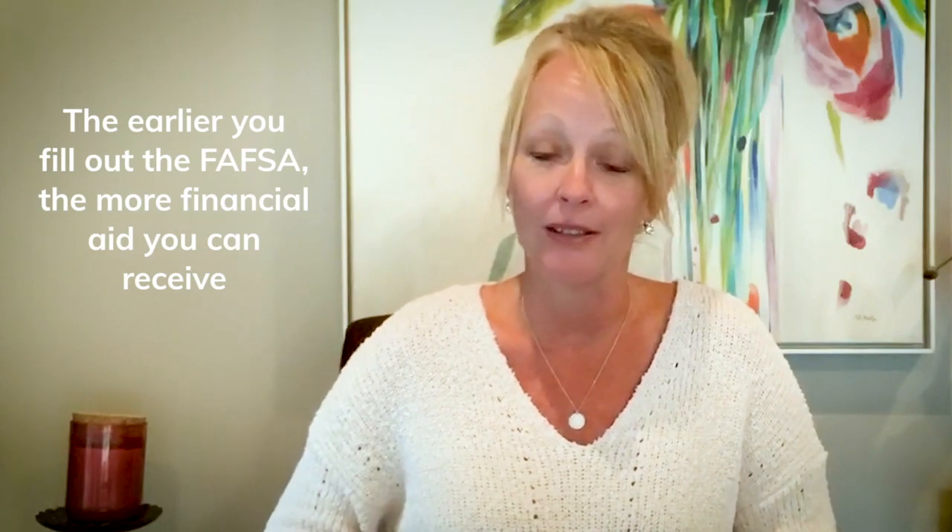Tip number one: file it early. With financial aid, it's kind of like the saying, the early bird gets the worm. The earlier you fill out a FAFSA form, the more financial aid you can get. So don't delay.